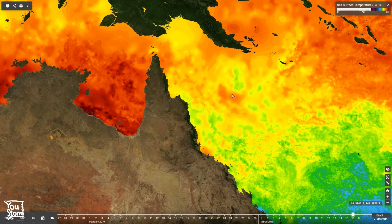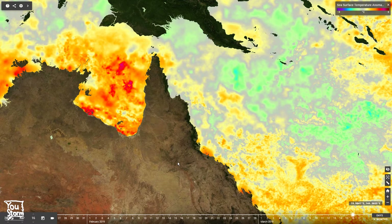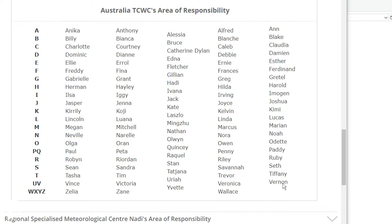Here are the sea surface temperatures. In the region of development they are between 27 and 30°C. In the Gulf of Carpentaria it is significantly warmer, with large areas over 30°C. Looking at the anomalies — the differences from normal — in the development region it is not much different from normal, slightly below in places. But in the Gulf of Carpentaria it is warmer than normal by about one to three degrees, so certainly very warm there.